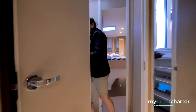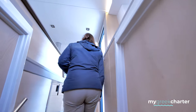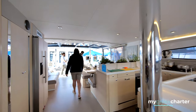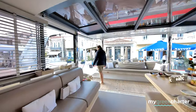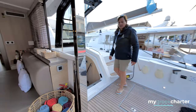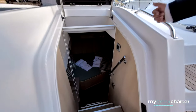On our way to our final cabin, which is accessible only from the exterior. The final cabin is our double cabin down here.